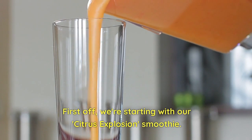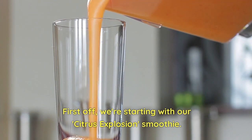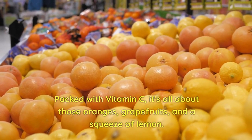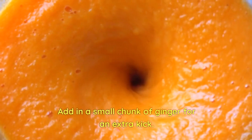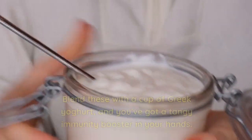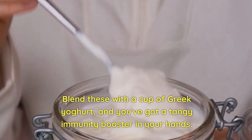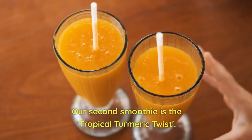First off, we're starting with our Citrus Explosion smoothie. Packed with vitamin C, it's all about those oranges, grapefruits, and a squeeze of lemon. Add in a small chunk of ginger for an extra kick. Blend these with a cup of Greek yogurt, and you've got a tangy immunity booster in your hands.